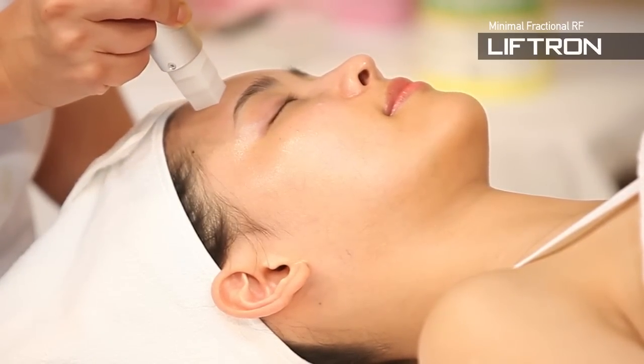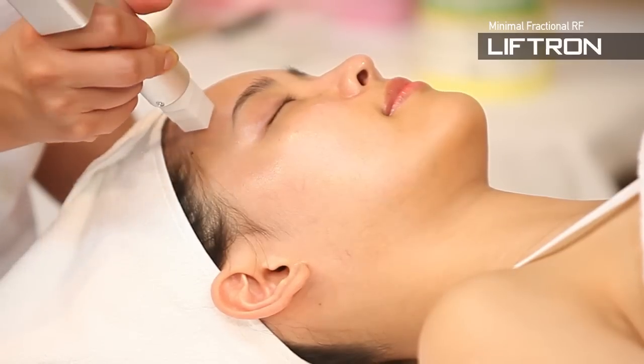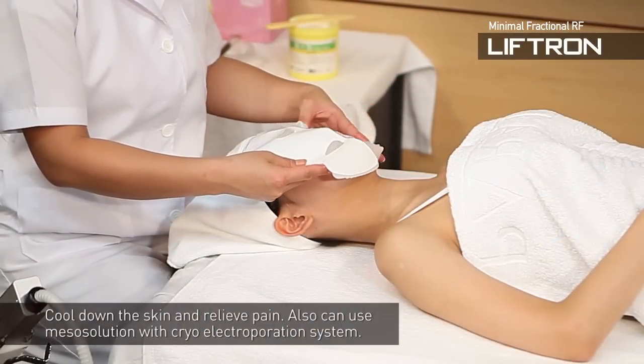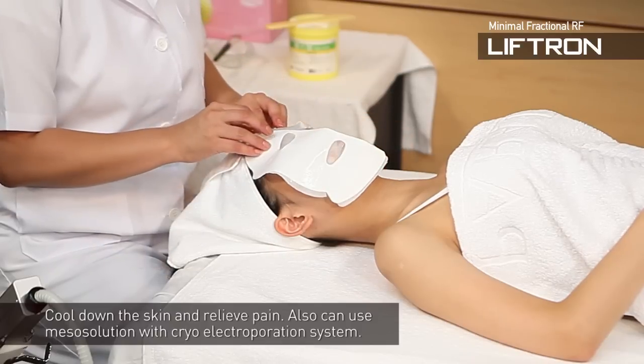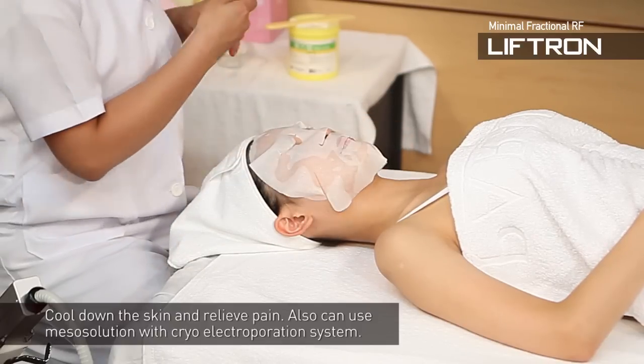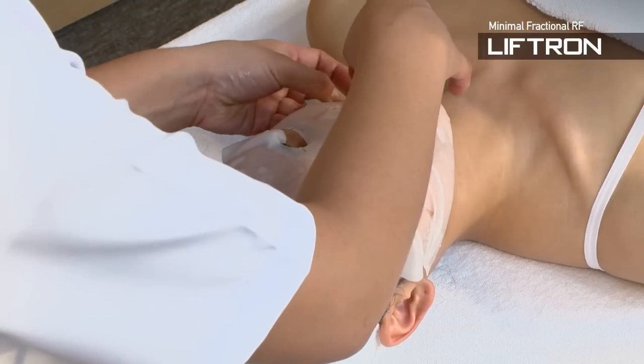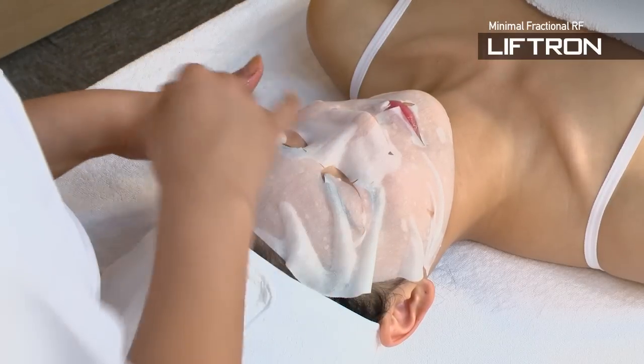Good results with patients of old age. Applicable with no worries to wide areas such as the abdomen or inside of the thigh. Low risk of pigmentation compared with peeling or other laser treatments. Hygienic, as it uses a disposable tip.